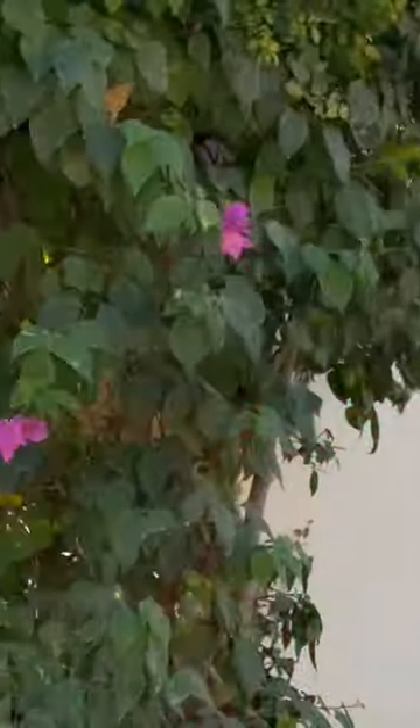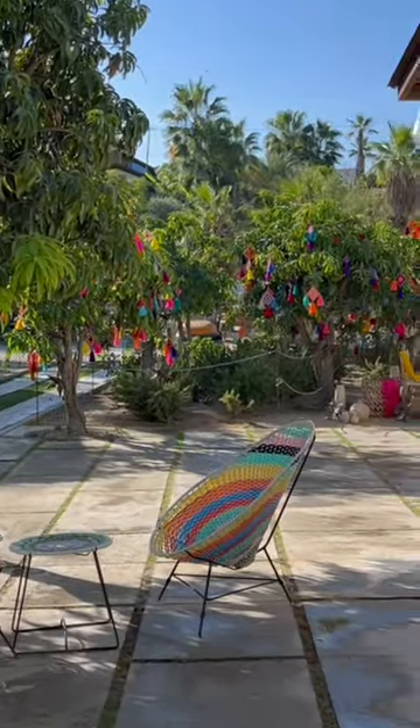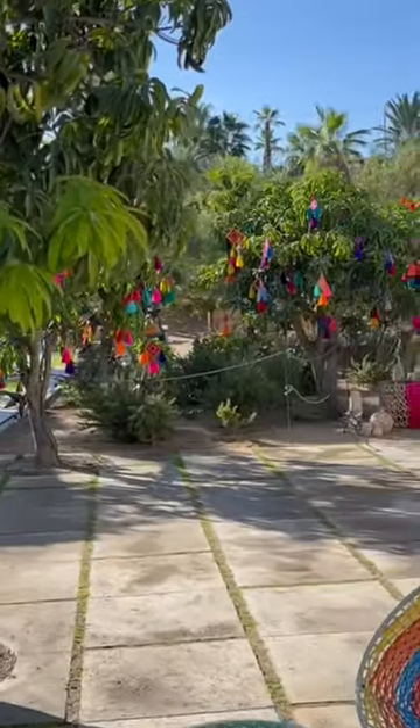Hey guys, check this out! I'm in San Jose del Cabo and I found out about this farm — Flora's Farm. In there they have so many tropical fruit trees; I think there's like acres of fruit trees.